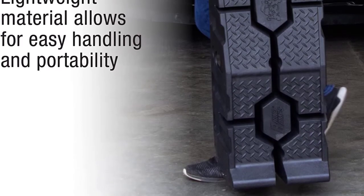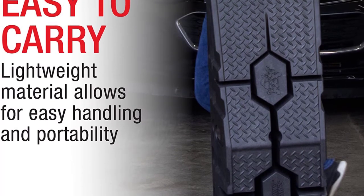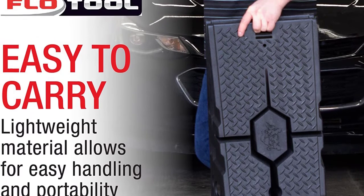At this price, there's really no reason to invest in steel ramps unless you prefer their aesthetics or need a capacity even higher than 16,000 pounds.